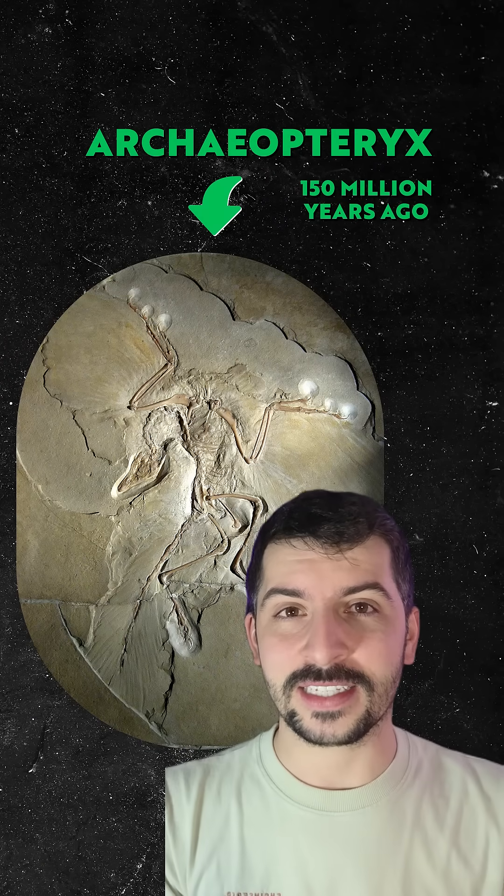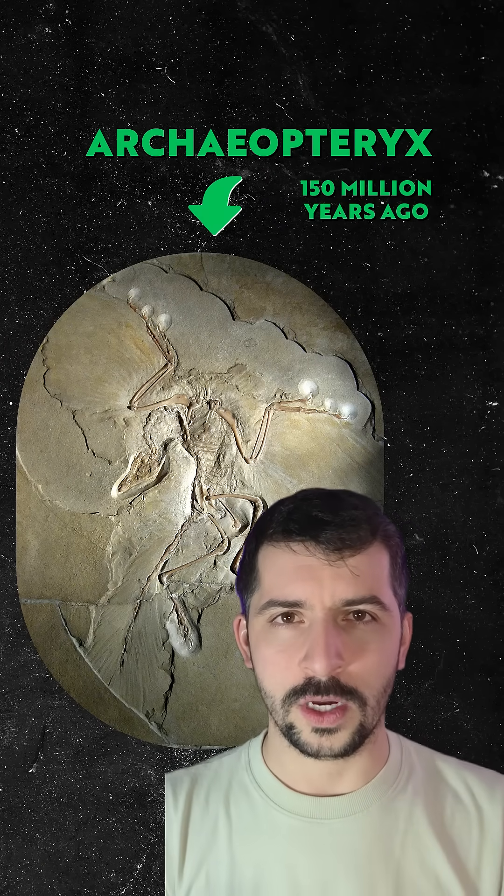What makes this fossil so great is when it was discovered. Just two years earlier, the famous Charles Darwin had published On the Origin of Species, basically outlining how evolution works, and naturally it came with a lot of skepticism. People were asking, if evolution's real, where are all the fossils in between? Where are the missing links? Then Archaeopteryx appeared, almost like clockwork.